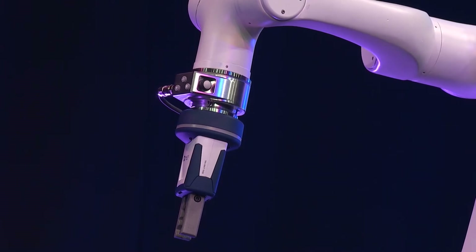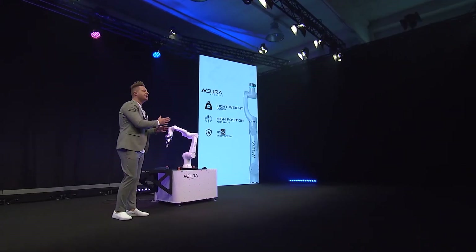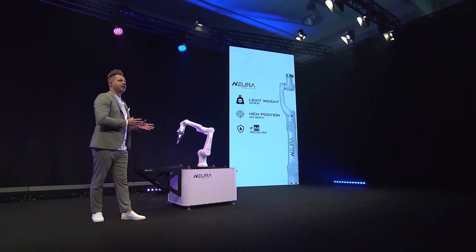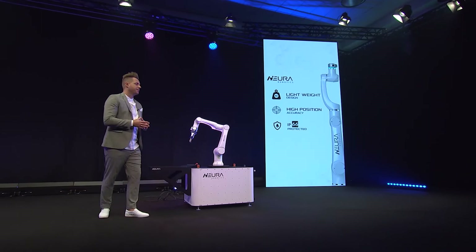Different from most cobots is also the protection. Even though Lera looks very cute, she's also made to work in more rough environments — environments with a little bit of water, or in the medical field where things need to be easy to clean. There are many environments she's made for, and we are right now certifying for those.